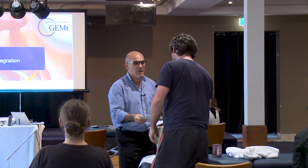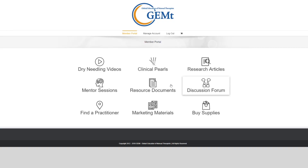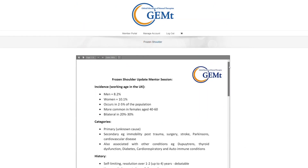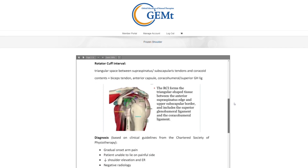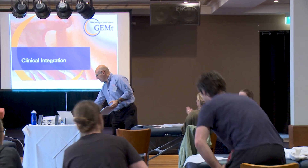It's important to us that we support you once you graduate from a GEMT course. That's why we have our membership program that allows you access to every video of every muscle that you've needled, as well as ongoing articles, blogs, and forums to enhance your clinical experience. Our reference manual and our starter pack will allow you to do that, and we actually give you some needles to take away.